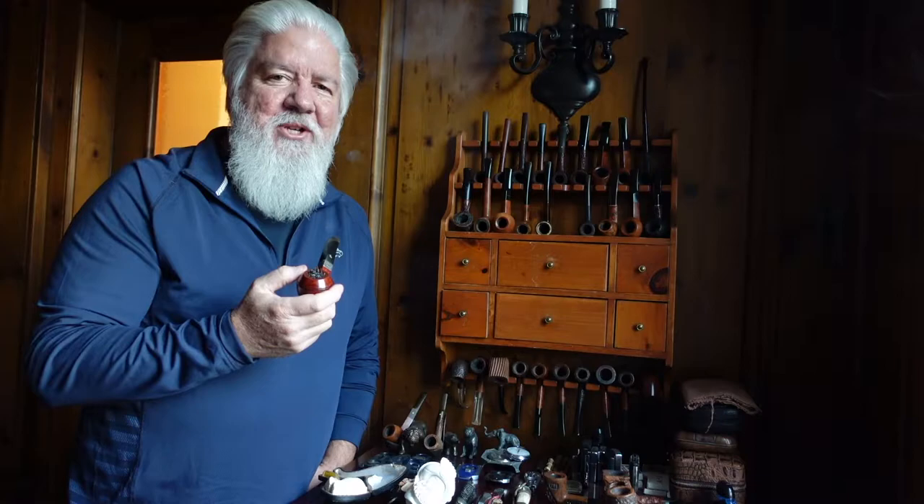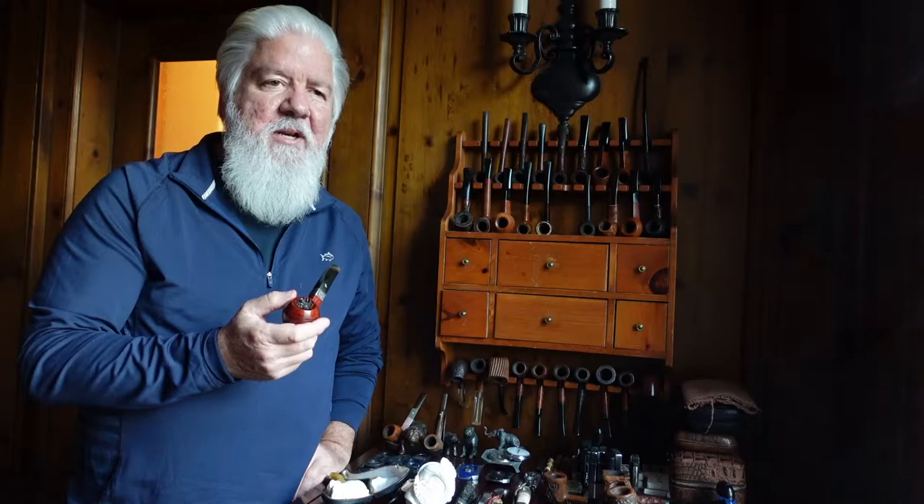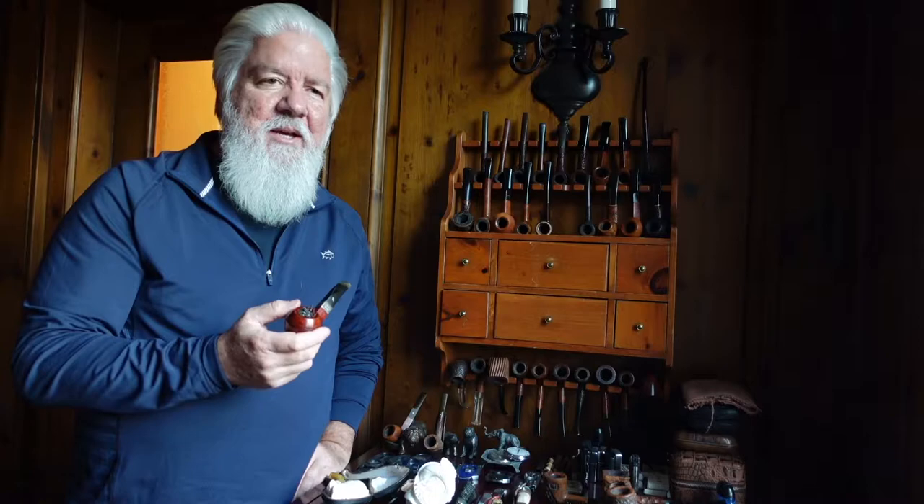Hi, I'm Scott and welcome back to the channel. As you can tell, today we're gonna be talking about pipes. I've had a couple of requests to take a closer look at my pipe collection. Many of you have seen in previous videos that I do have a fondness for cigars, but I really enjoy pipes.